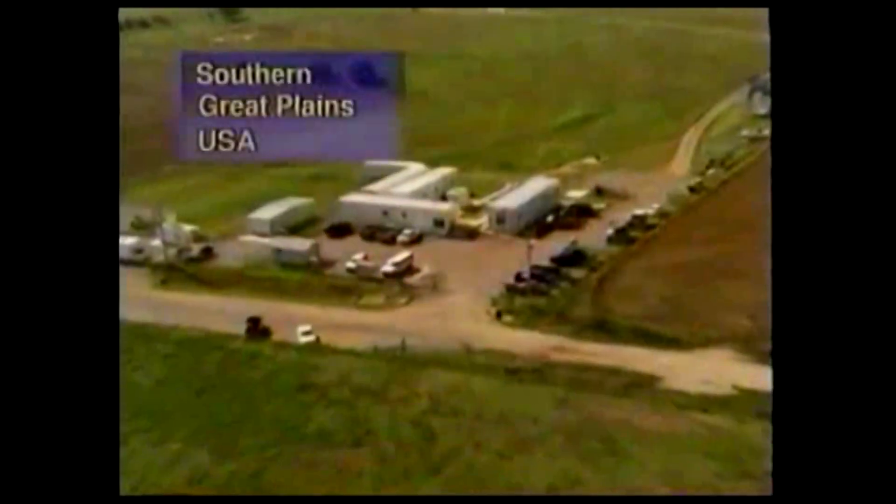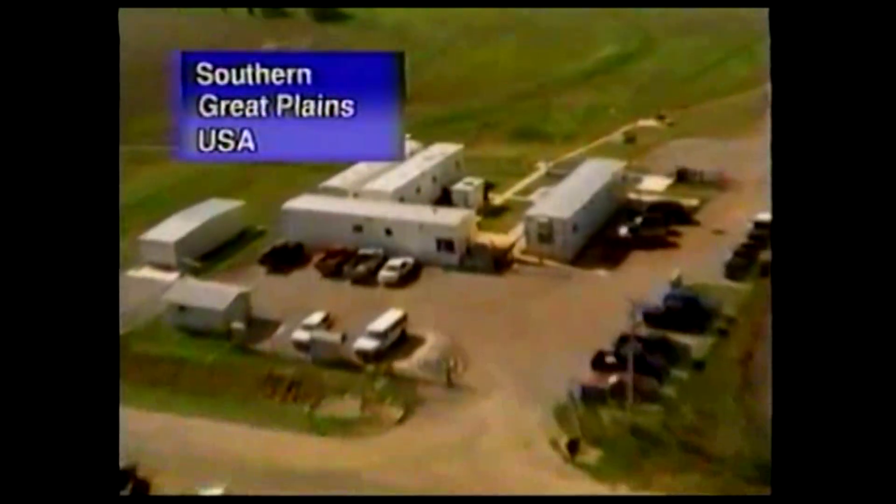The same instruments are in operation measuring clouds and radiation in the Arctic region. The biggest research station is in the southern Great Plains of the United States, where instruments have been spread out over 40,000 square kilometers.